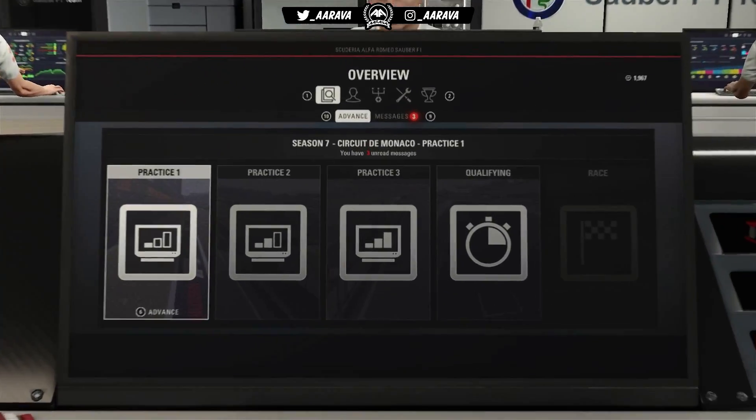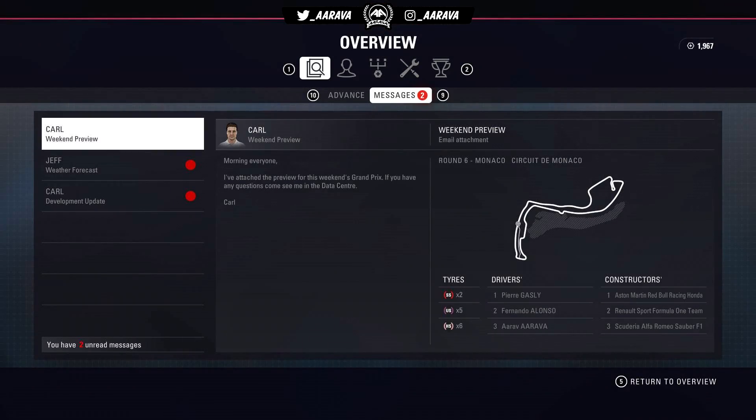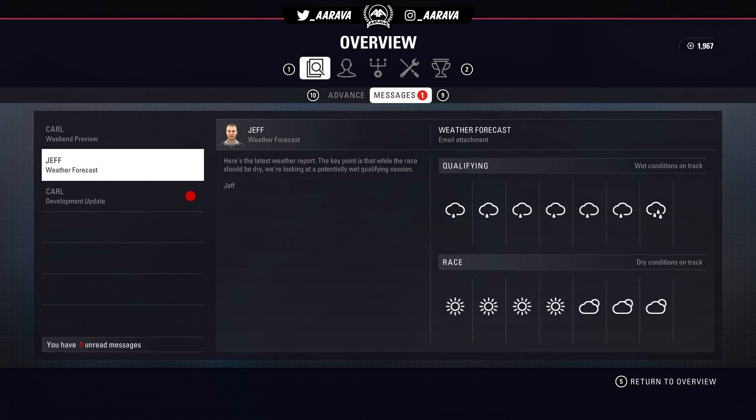Hey, what's up guys, Arava here and welcome back to episode 132 of my F1 2018 career mode, today for the Monaco Grand Prix in Season 7. If you guys missed the previous one, the Spanish Grand Prix, be sure to check that one out before this one.